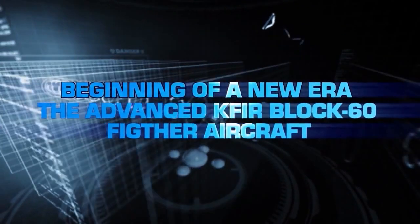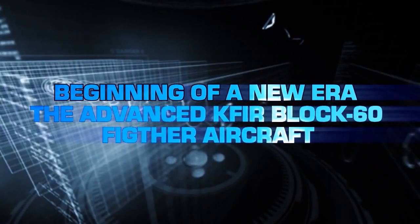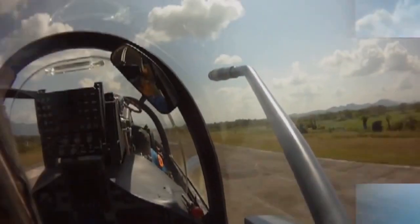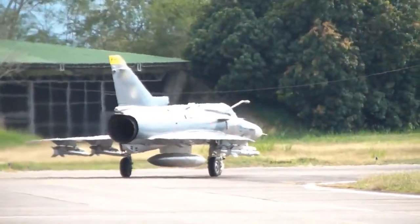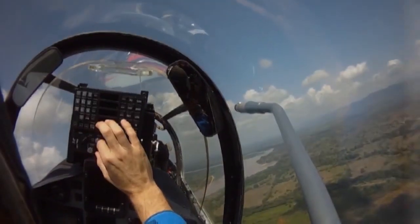The beginning of a new era with the advanced Kfir fighter aircraft. July 2009 marked the delivery of the first four upgraded Kfir fighter aircraft in a program including 24 aircraft. The fourth-generation Kfir aircraft are equipped with the most advanced avionics, sensors, and weapons systems, providing the same mission performance as the world's frontline fighters.